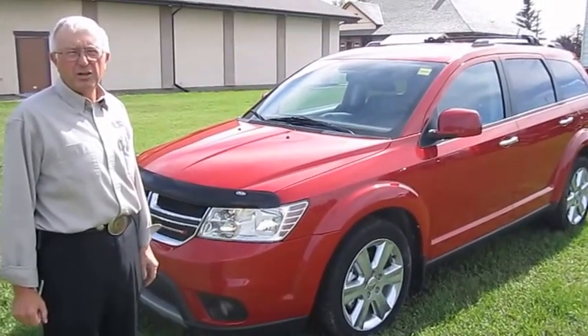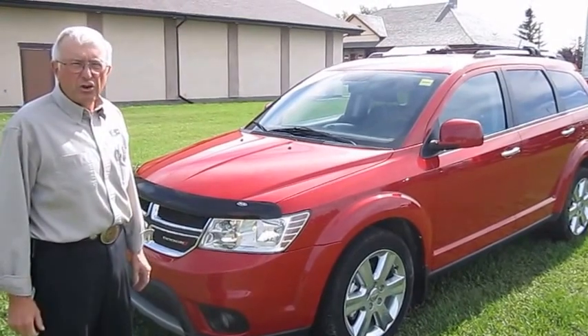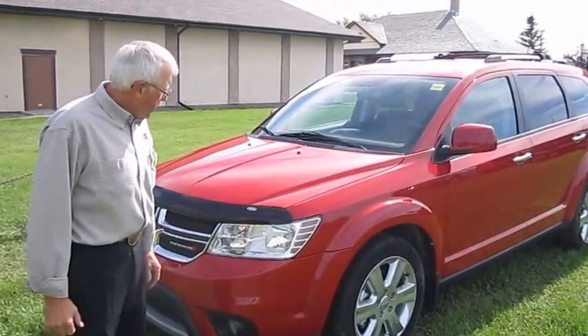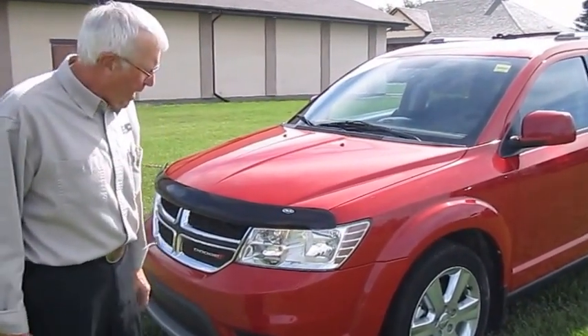Hi, I'm John from Legacy Dodge here in Claresholme. I'd like to show you this 2012 Dodge Journey RT. It's in the red line color. As you can see, it has a 3.6 liter V6 in it with a 6-speed automatic.